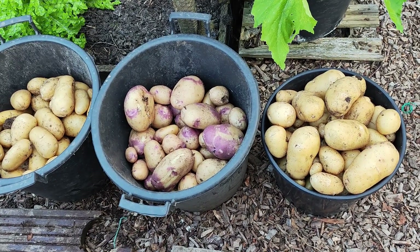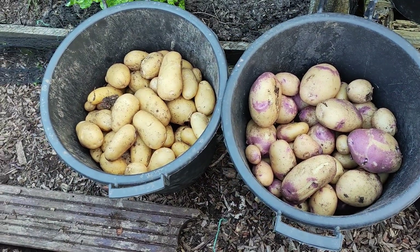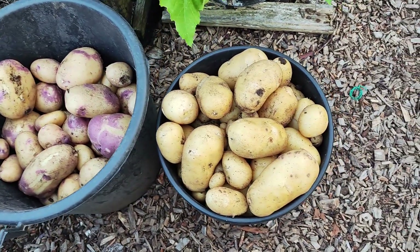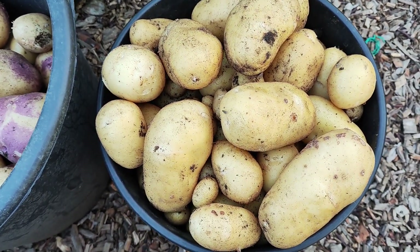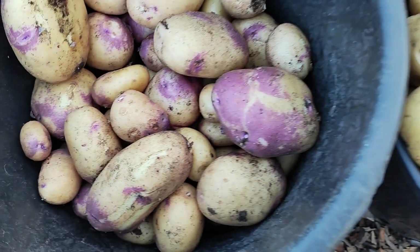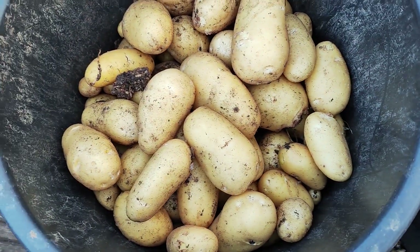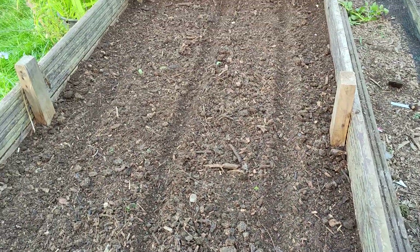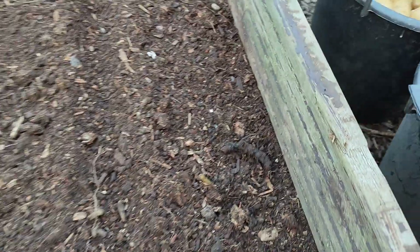These are my first early and second early potatoes. From the left that's Charlotte, this is Kestrel, and this is Casablanca. Look at the size of these potatoes — they're bigger than jacket potatoes. Look how beautiful and clean they are.